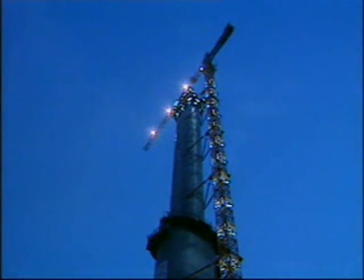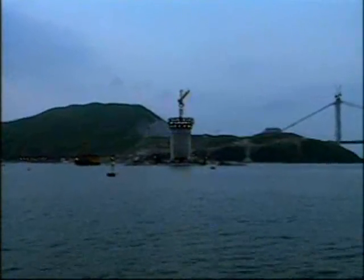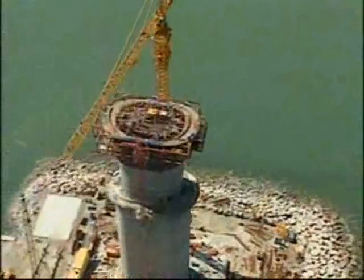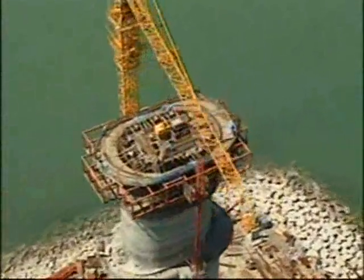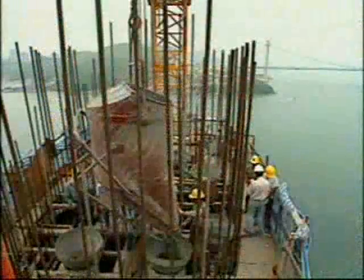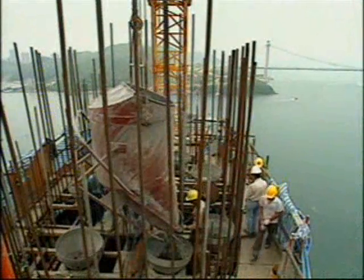Slip forming for the remaining section of the tower continued by night and day. At the top of the towers, a special slip form configuration left a space for the later installation of the steel tower heads, which housed the stressed anchors of the deck stays and tower stabilisation cables.